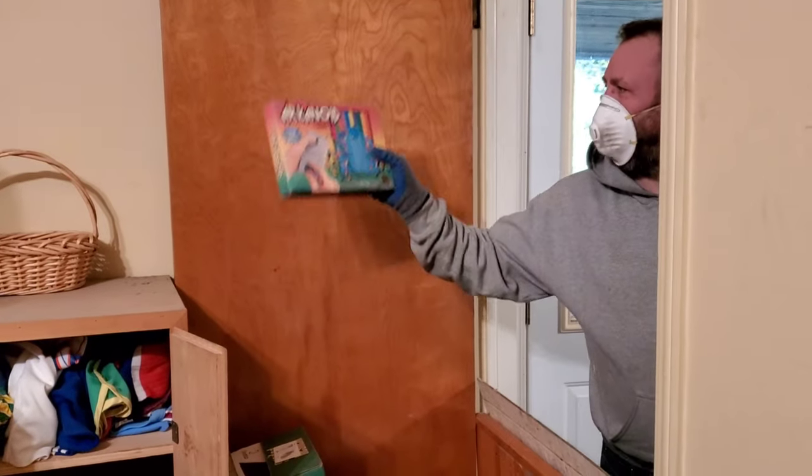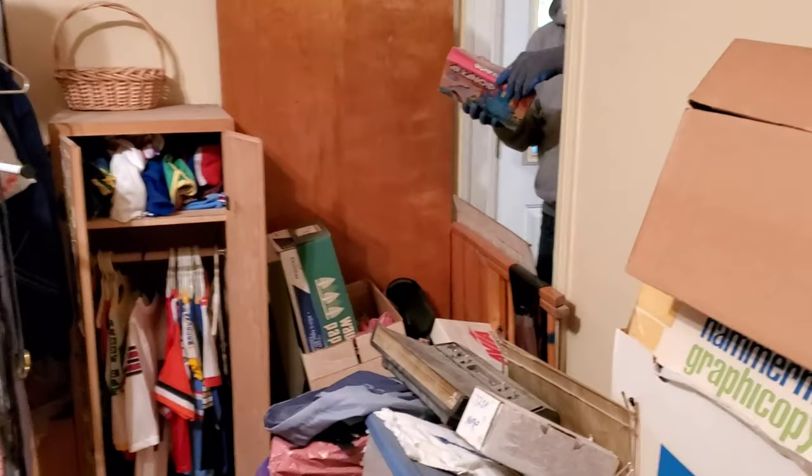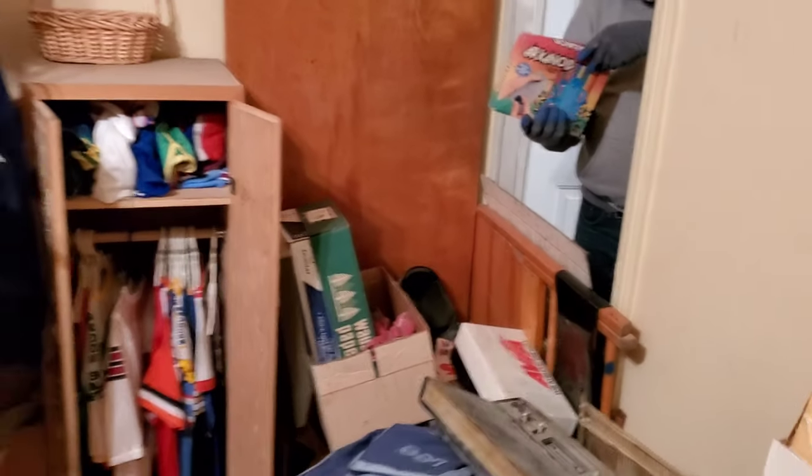Wait, hold on — I got both sides here. Shane found Arachnoid for the NES. Sweet. He can't even get in, the door's blocked — we're keeping him out.